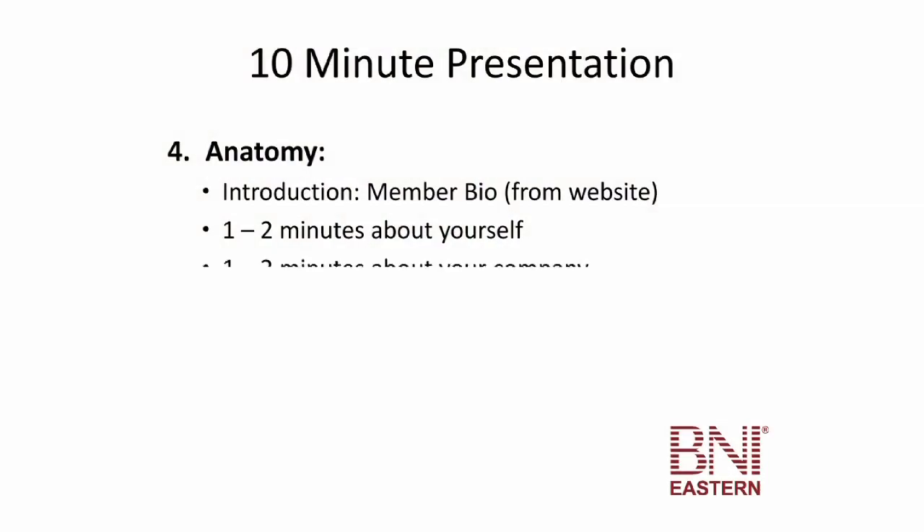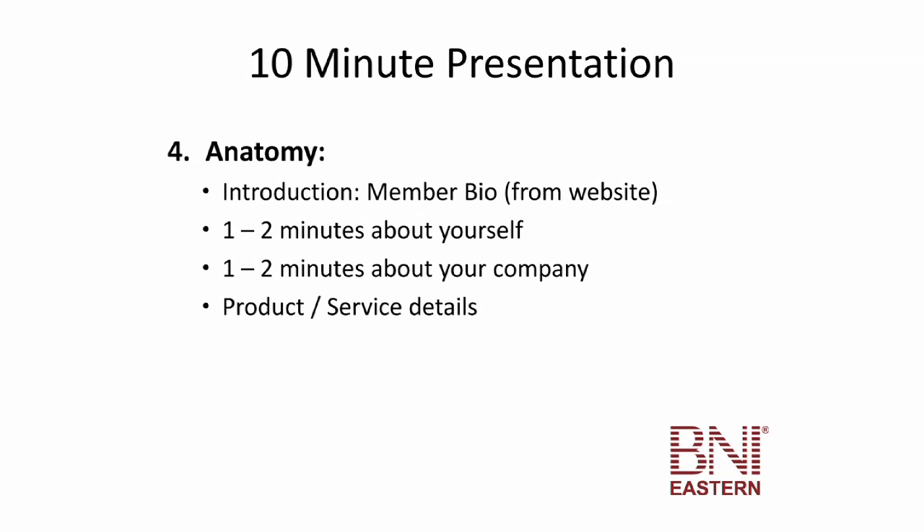Then talk a little bit about the company or your business and its history. The bulk of the presentation is usually focused on the product or service details, but one of the key things to remember is that you need to tell us about your dream referral — who is the ideal client, who do you really want us to look out for so that we can keep our thinking caps on and get those dream referrals for you.